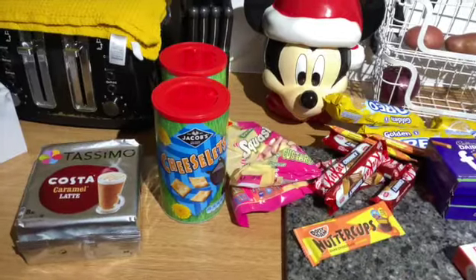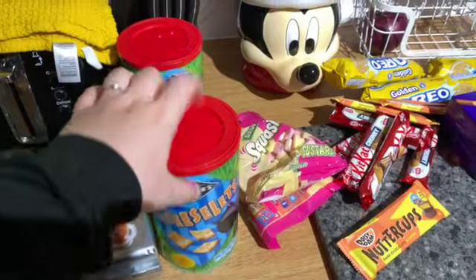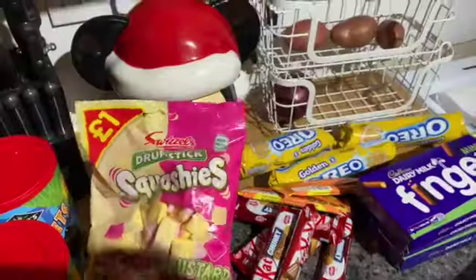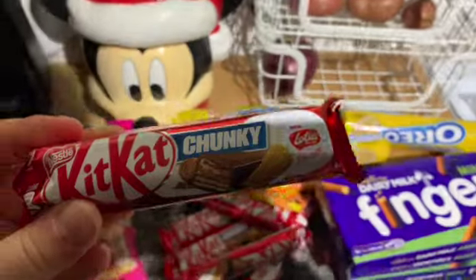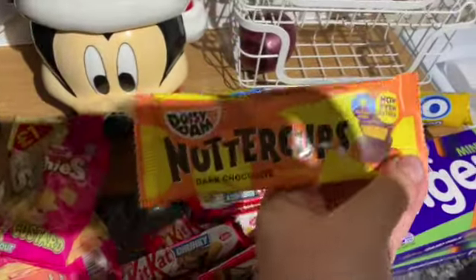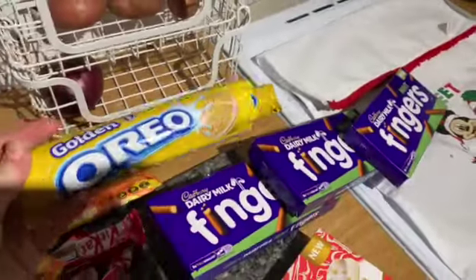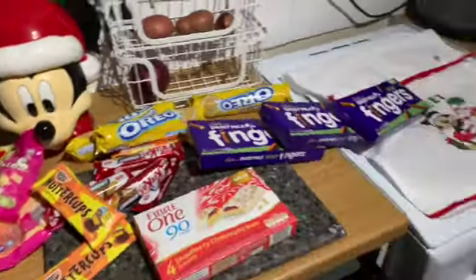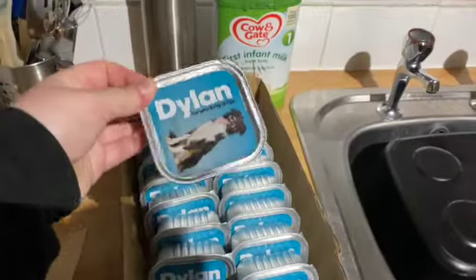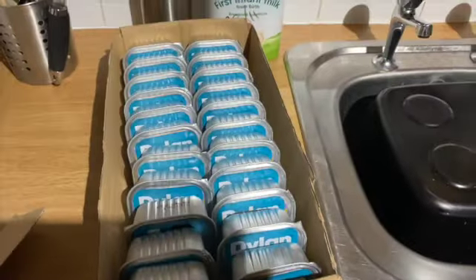Right, so this is the cheap shop. These — two pounds, two for £1.50, I love them. Two for a pound, daughter loves them. Now these — I've never seen these anywhere: Biscoff, three for a pound. And then three for a pound on these, three for a pound on these, three for a pound on these. And these — £1.50. Oh, and dog food — 22 of them for £5.50, not too bad.